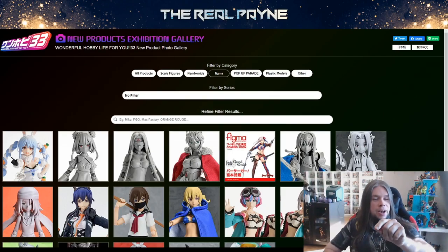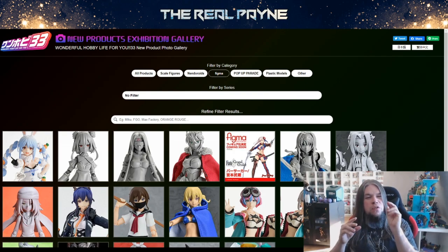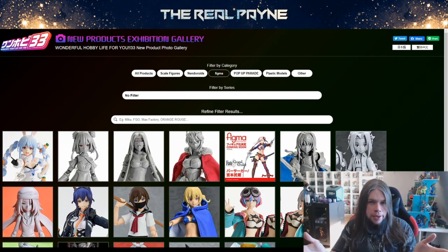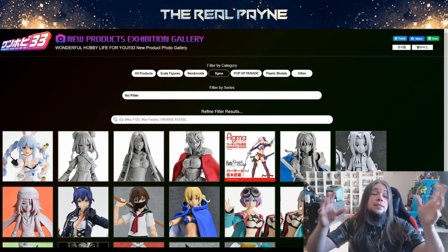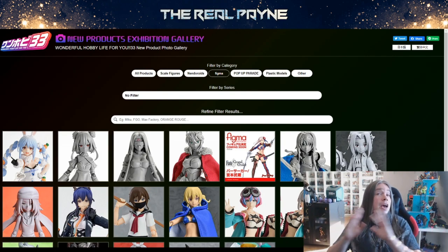Hey, it's news time. Hello. Welcome to Well News. Today I'm gonna talk about the wonderful hobby life — WonFes for short — One Hobby Expo 33 in Japan. If you didn't know about this, this is a big trade show where Good Smile shows basically everything they're gonna release — statues, figures, model kits.